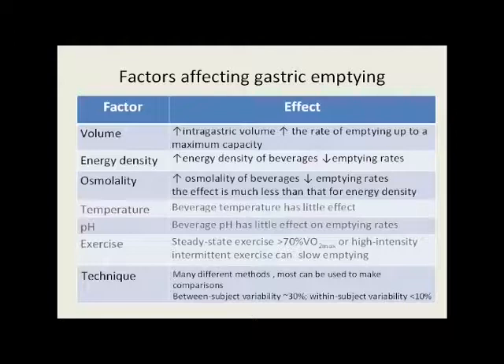Most of these factors have been derived using intubation techniques, but there are many other different techniques that have been used. Validation has been quite difficult for quite a few of them — I wouldn't say that most have been properly validated. But having said that, most methods can be used to make comparisons between beverages using the same subjects and the same methodology. The between-subject variability in gastric emptying measurement is quite high, about 30% in most studies, but within-subject variability is much less — around about 10%.